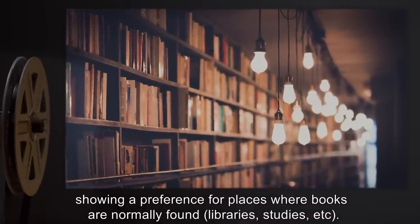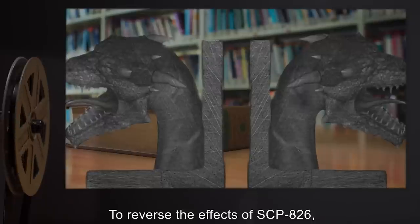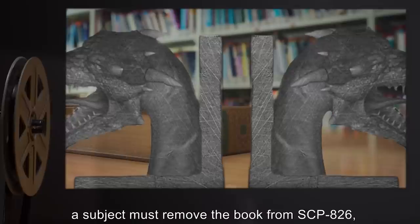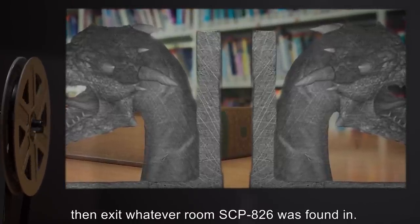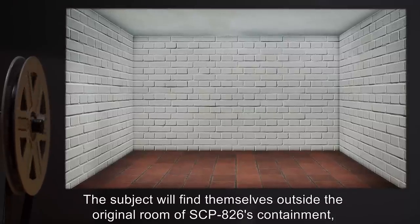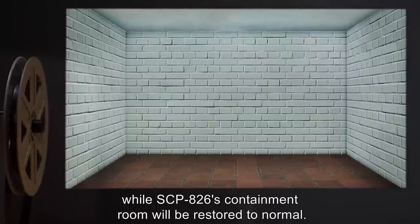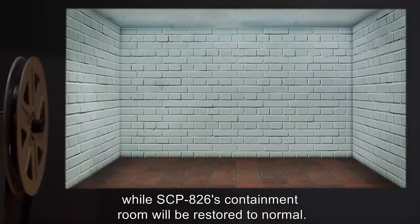To reverse the effects of SCP-826, a subject must remove the book from SCP-826, then exit whatever room SCP-826 was found in. The subject will find themselves outside the original room of SCP-826's containment, while SCP-826's containment room will be restored to normal.